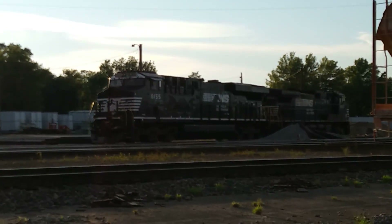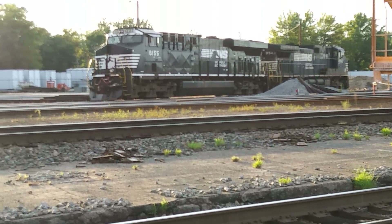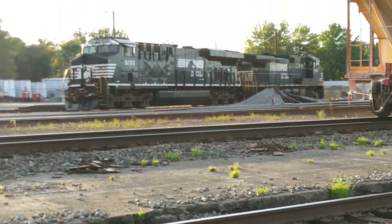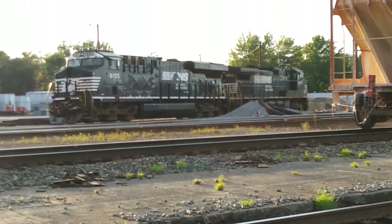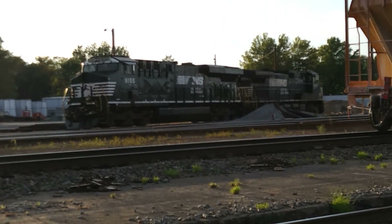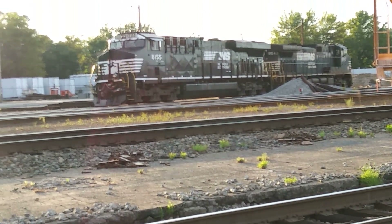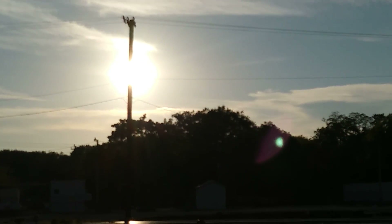This is ES44 8155 AC and 9443 — that's a Dash 44 CW, I believe. It might be a 40 CW, but I think it's a 44. Here at Greenville Yards, there's a protective sunset.